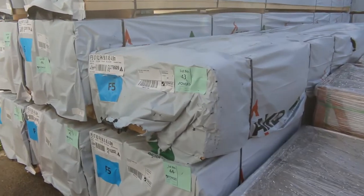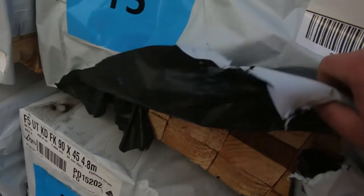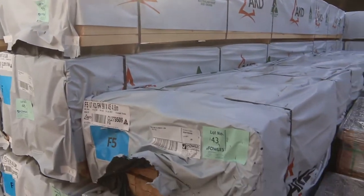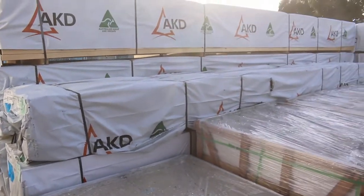Starting just outside the shed here, we've got the 9045 F5 Pond, got a whole semi load of it here. Got a few different lengths: 6 metres, half a dozen packs of 6s, a couple packs of 4.8s, then we've got some 2.4s and 3.6s as well. So a full semi load there.